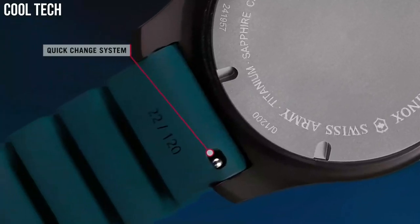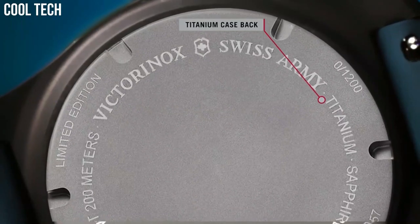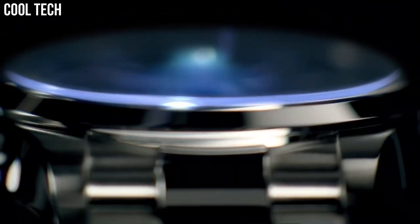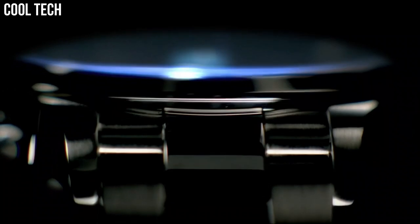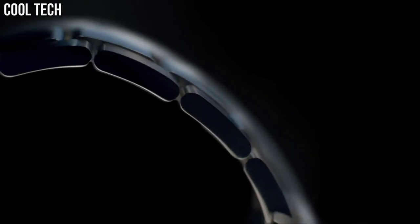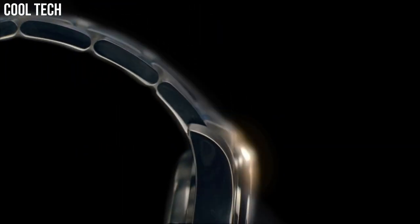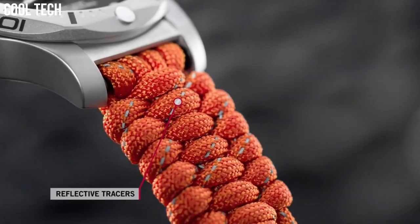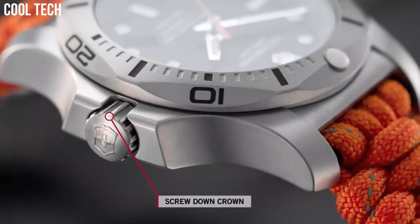Hello everyone! Are you looking for the best Victorinox watches for men? Our criteria for ranking include features, style, value, and popularity. We've included a wide variety of Victorinox models to help you find the best watch for your needs.